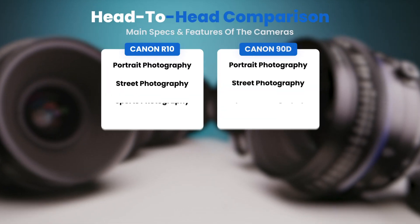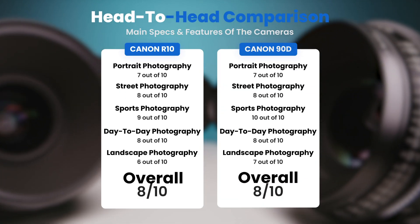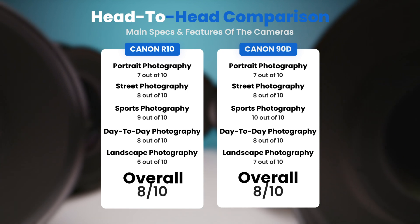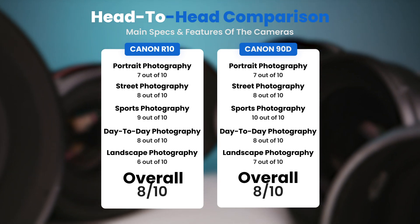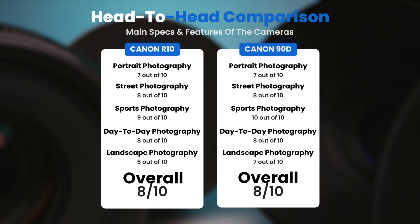To conclude, here are our overall ratings for both of these cameras. Canon R10 — we will give it an overall rating of 8 out of 10. Canon 90D — we will give it an overall rating of 8 out of 10.